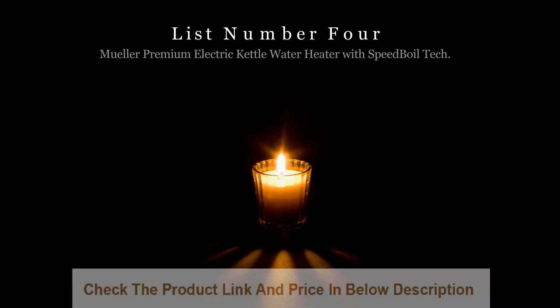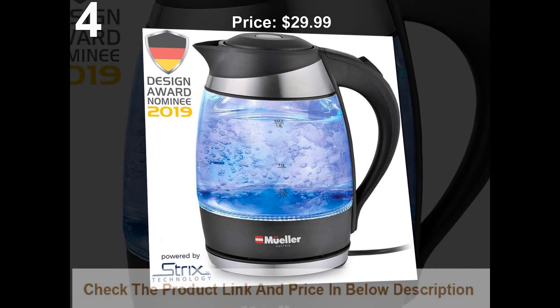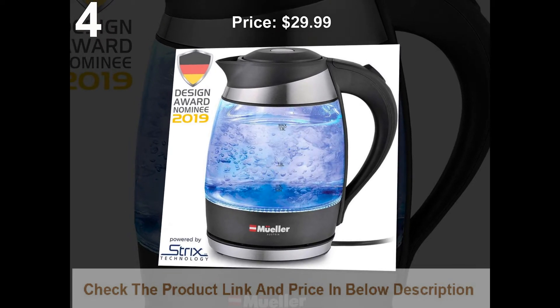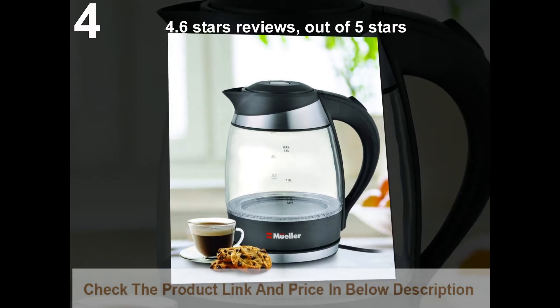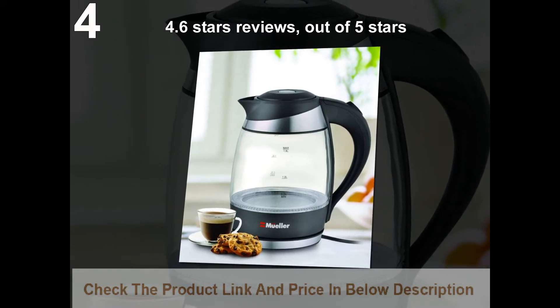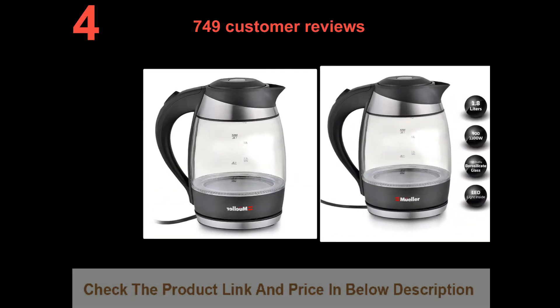List number 4: Moola Premium Electric Kettle Water Heater with Speed Boil Tech. Price: $29.99. 4.6 stars out of 5 stars, with 749 customer reviews.